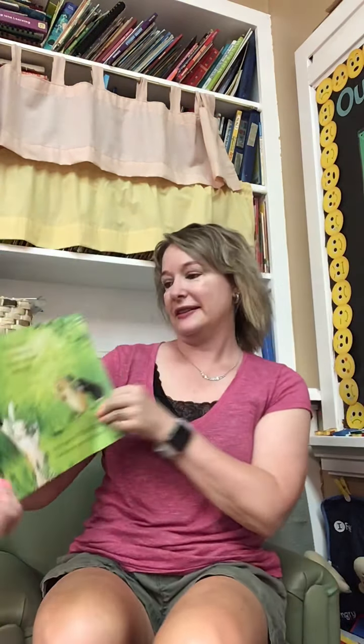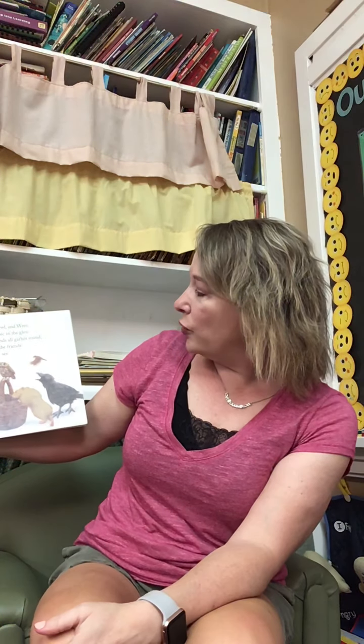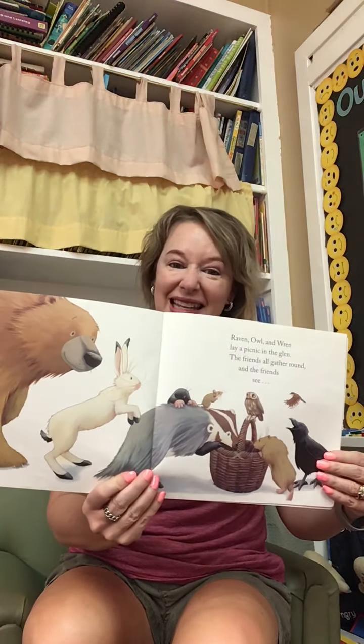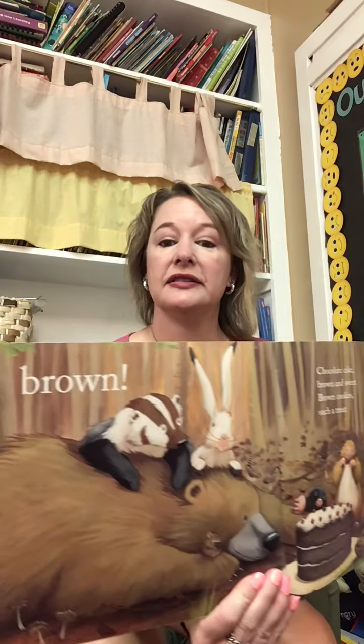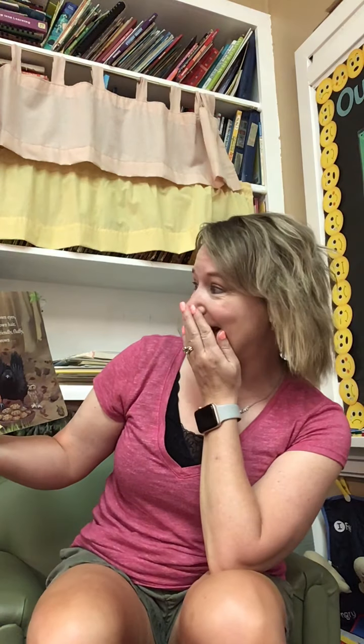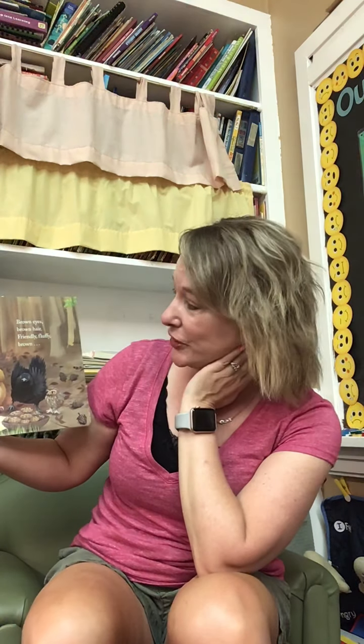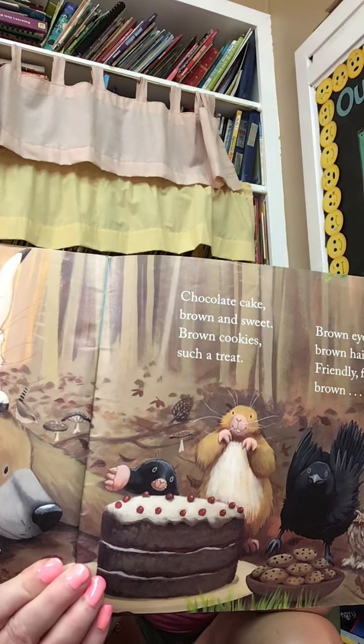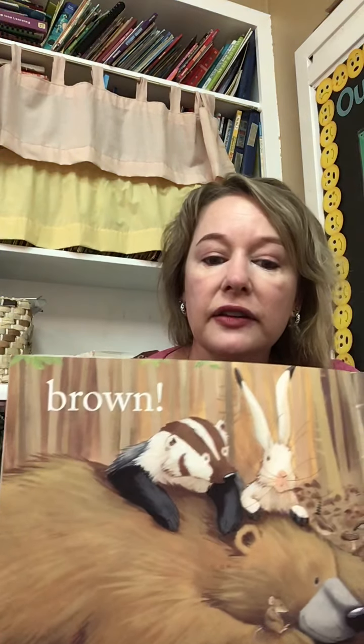Raven, owl, wren lay a picnic in the glen. The friends all gather around and the friends see... What color is that? Starts with a B. Brown. Chocolate cake. Brown and sweet. Brown cookies, such a treat. Brown eyes. Brown hair. Friendly fluffy brown. Pause the video so you can see what else is brown. What else can you see that's brown?